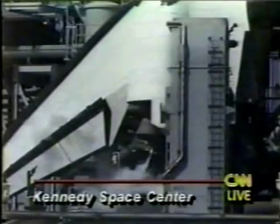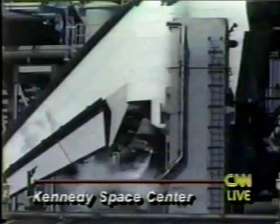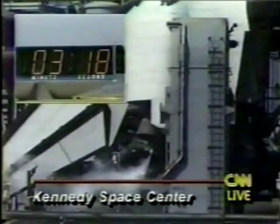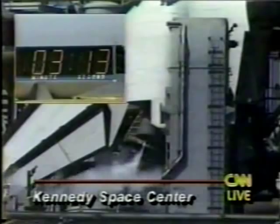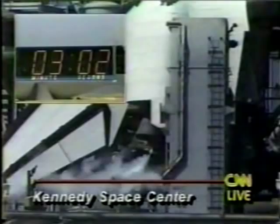T-minus three minutes, 30 seconds. All three engines now being moved in a pattern to verify their readiness to support ascent flight control. After going through their paces, they'll be aligned to their start positions. We're coming up on the three-minute point. At T-minus two minutes, 55 seconds, the start of the external tank liquid oxygen pressurization will begin. The gaseous nitrogen purges of the main engines will be terminated.